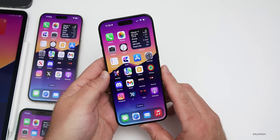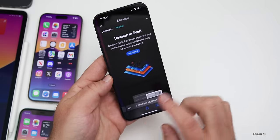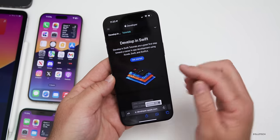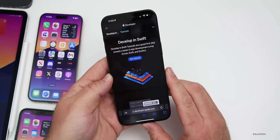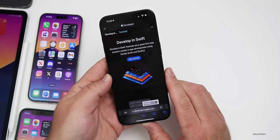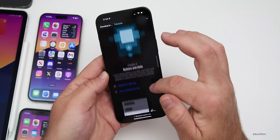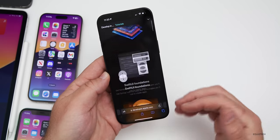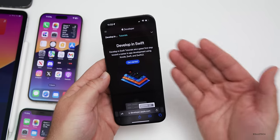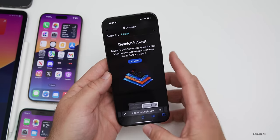Apple also launched a new website for developers this week to allow them to learn to code a little bit better with Swift. It's a whole new updated website where it says 'get started, develop, and Swift tutorials are a great first step toward a career in app development using Xcode, Swift, and SwiftUI.' I'll link it in the description. It's great to see them giving more and more information — we saw this with devices previously and now we're seeing it with development as well.